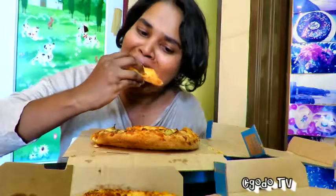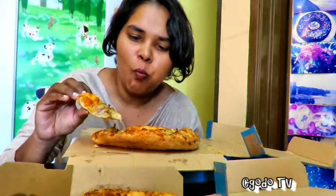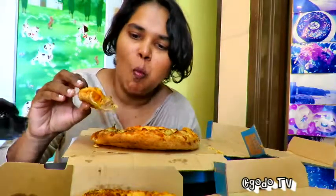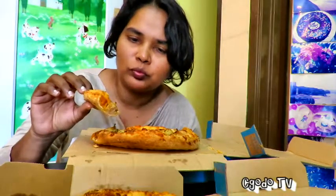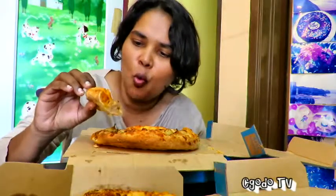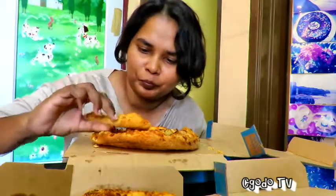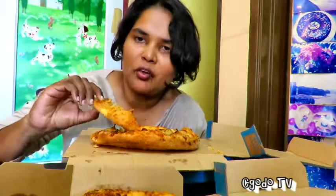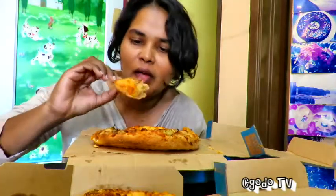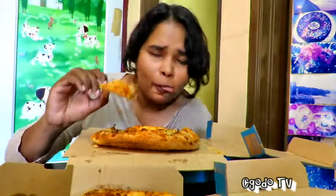Here it goes. Mm-hmm. This is a good pizza, right? There's pineapple, there's tuna, and cheese. But can't really taste the egg. The pizza is good. The sausage is really subtle.